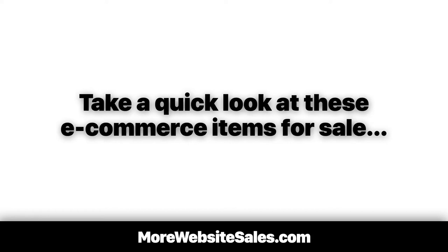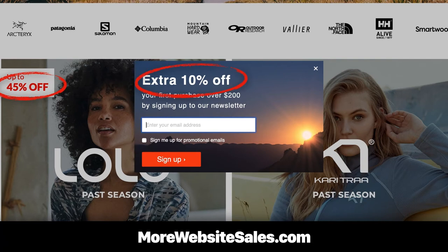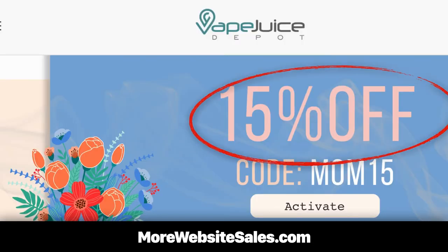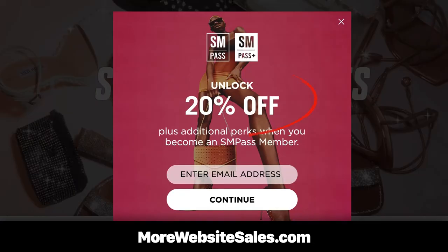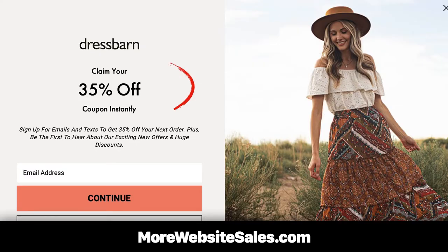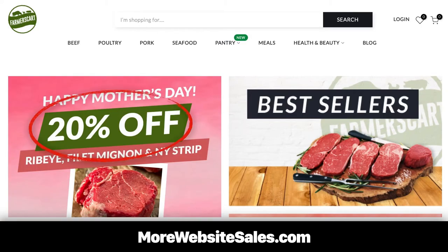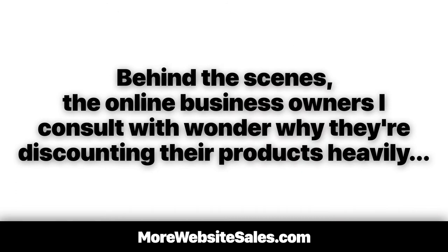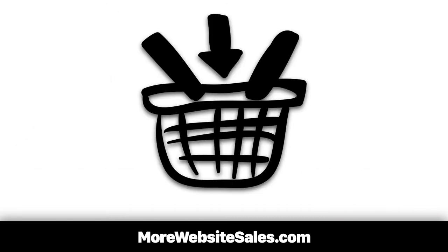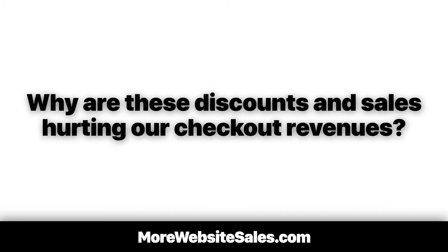Take a quick look at these e-commerce items for sale. Do you notice a pattern? See how every product is on sale — one sale after another. It seems like every e-commerce site is doing it, discounting their items up to 50%. Even big brands are caught up in the discounting craze, discounting just to keep up with other discounters. Online business owners wonder why they're discounting heavily, yet are frustrated that buyers add to cart but never finish their purchase. Why are these discounts and sales hurting checkout revenues?